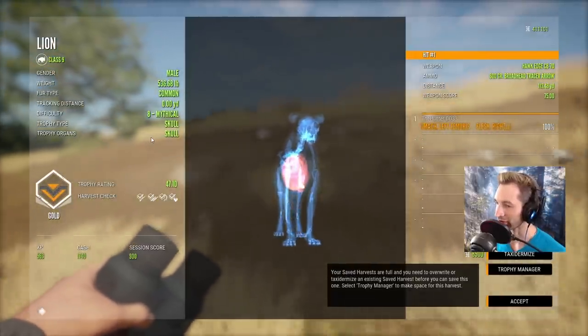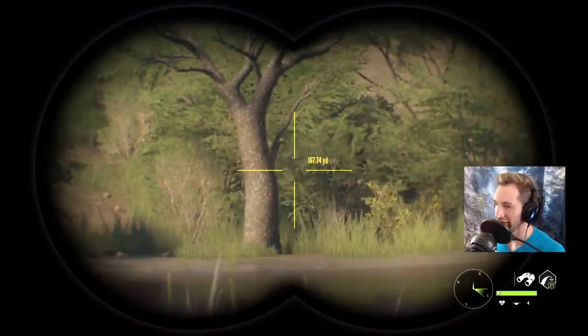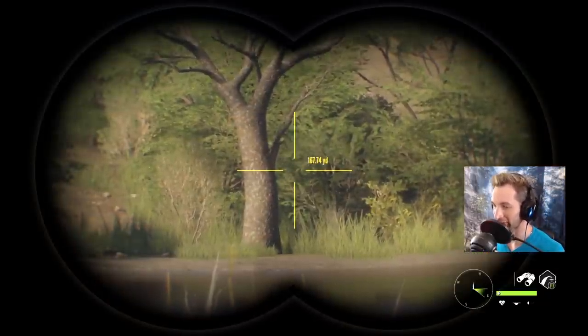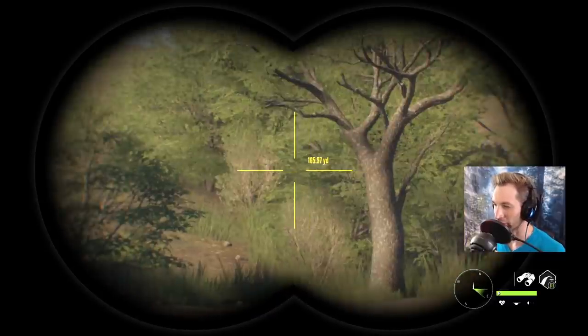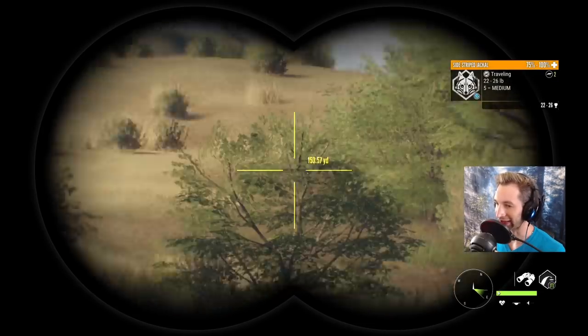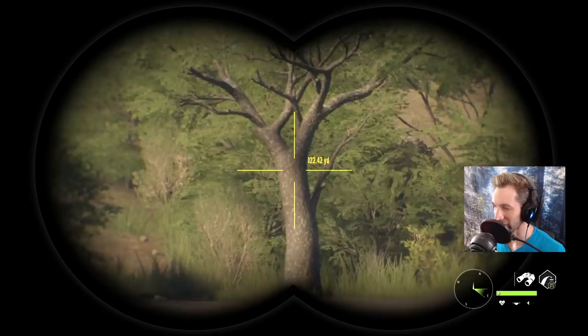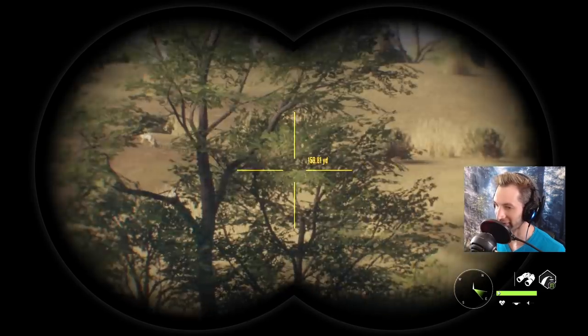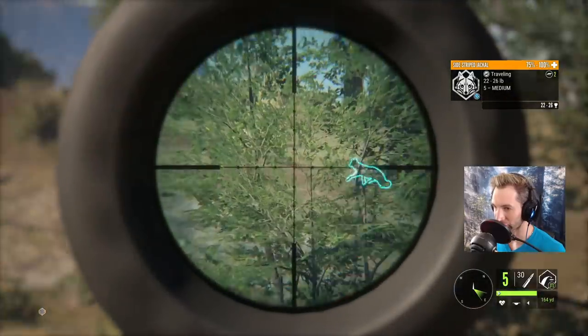We're actually getting a call from our first male jackal that we've seen in a while — I haven't seen him yet but he just put out a warning call right over there. That is not the one we're looking for but at least it's a male and I think we're gonna take him down because it's literally the first male we've seen in quite some time. Not only that, it's gonna be some good practice with the 243.